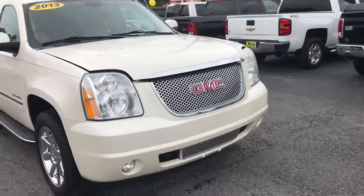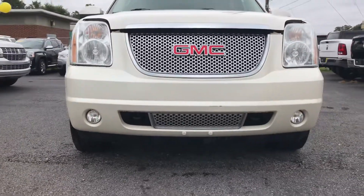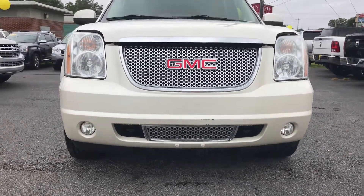Everything about this truck is luxury. It has really clean headlights, as well as fog lights. And it has the Denali grille.